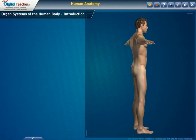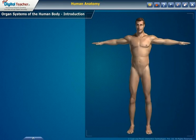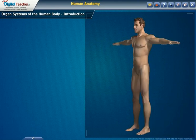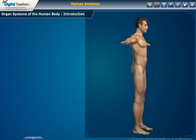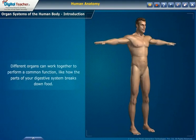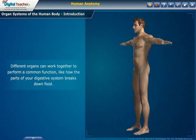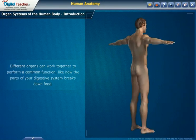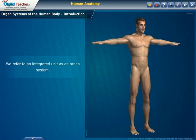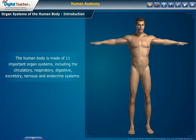Till now, we have learnt about the vital organs and sense organs of the human body. Now, we shall move on to the topic of the proper functioning of the human body with different organ systems. Different organs work together to perform a common function, like how the parts of our digestive system break down food. We refer to an integrated unit as an organ system. The human body is made up of 11 important organ systems.